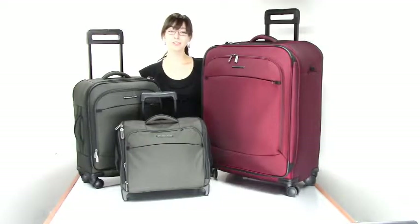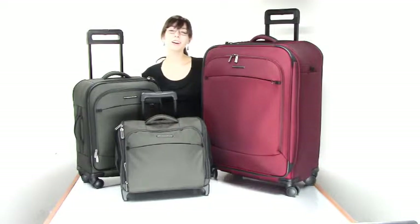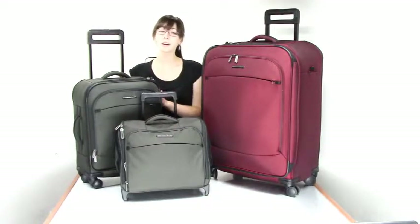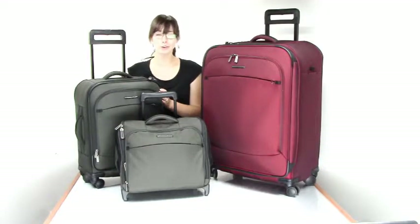Hi, I'm Rachelle from Luggage Base here to tell you about Transcend luggage by Briggs & Riley. This line will get you to your destination in modern luxury and style. Each item is made of tough light nylon fabric, a strong lightweight and abrasion resistant material that won't have you compromising good taste for durability.